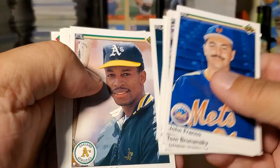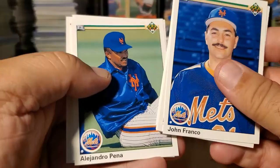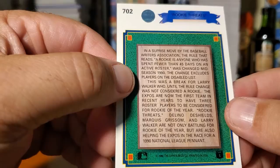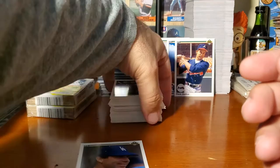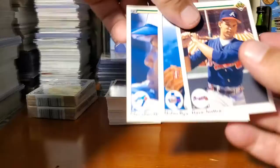John Franco, Tom Brunansky, Gerald Perry, Chuck McElroy, Tim Leary, Willie Randolph — great hitter, I enjoyed watching him play. His numbers aren't Hall of Fame level, but he was very well used on every team. Alejandro Peña. Then we've got a Rookie Threats card — fewer than 45 days on the roster. Larry Walker! So there's a rookie card in here: Delenial Shields, Marquise Grissom, and Larry Walker. What a beautiful card — and Larry Walker did eventually get into the Hall of Fame. And the checklist.